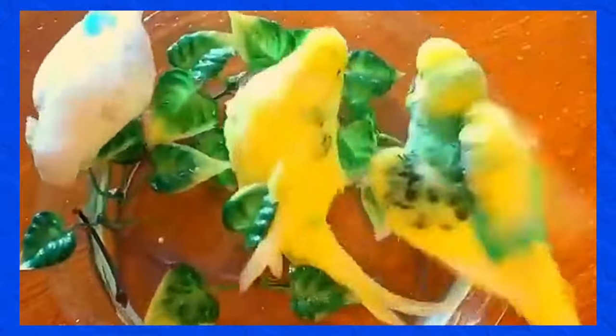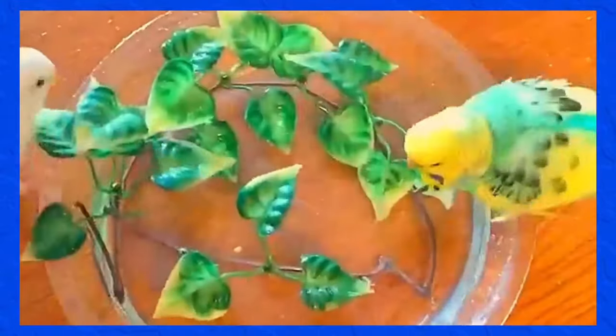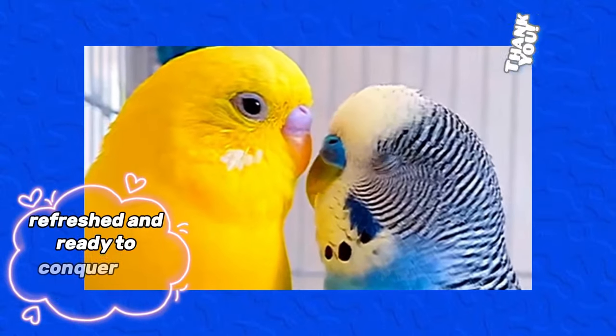After the bath, make sure to remove the water dish or misting bottle from the cage to avoid any accidents. Your budgie's feathers may be wet, so it's best to give them some time to air dry in a warm room. You can use a clean towel to gently pat dry any excess water from their feathers. And voila! Your budgie is now clean, refreshed, and ready to conquer the day.